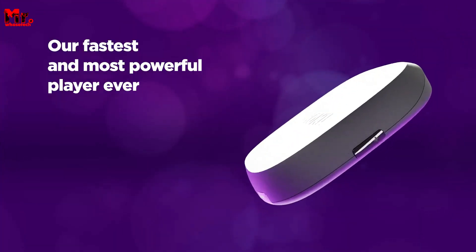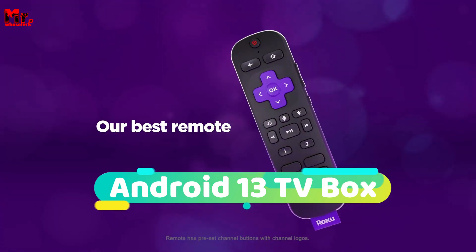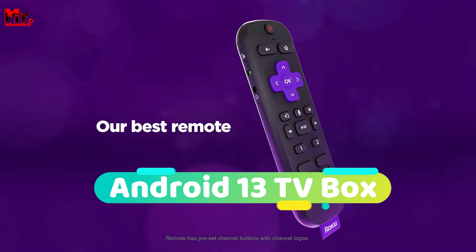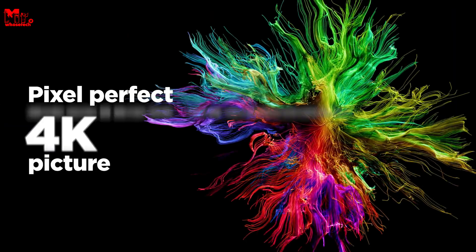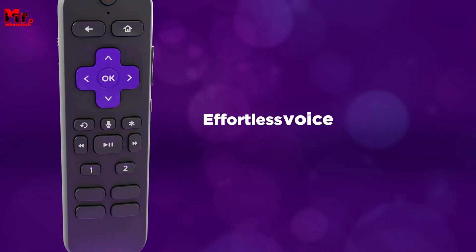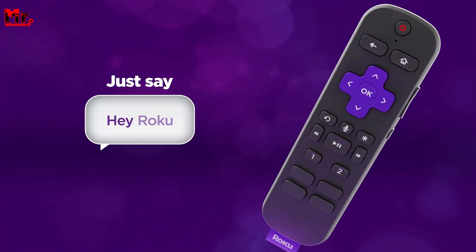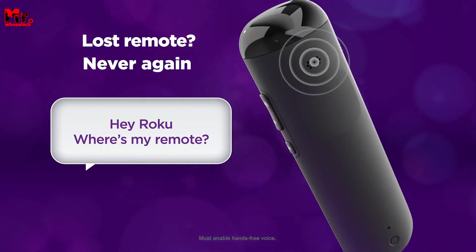Hello everyone! If you're in search of the ultimate Android 13 TV Box, you've come to the right place. After thorough research and rigorous testing, we've curated a comprehensive selection tailored to cater to various buyer preferences. This video will assist you in making the perfect choice. You can find links to all the featured products in the description below for your convenience.